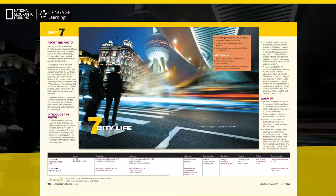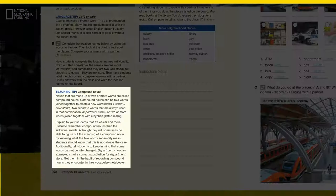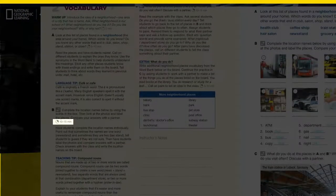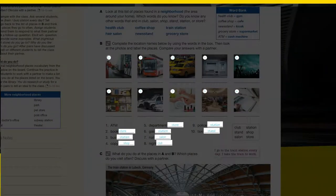The updated WorldLink lesson planners make preparation simple and effective through updated page-by-page teaching tips, pacing guides, extra activities, and all of the answers for the student book and workbook.